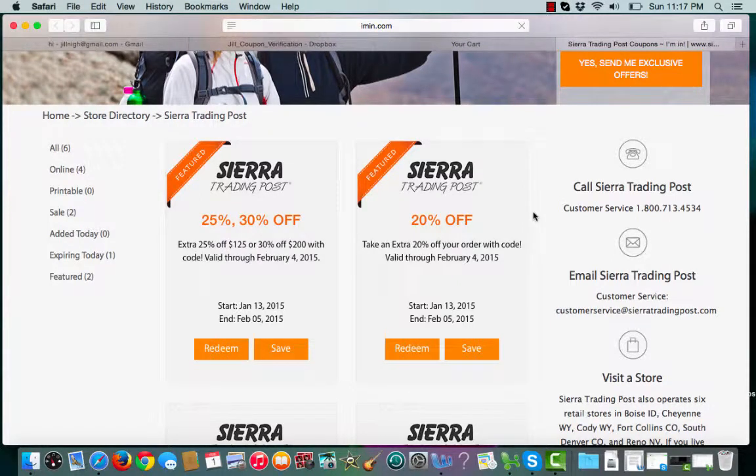This is an iMenn.com coupon verification for Sierra Trading Post. I have a featured coupon for 20% off. To choose the coupon, I'll click redeem.